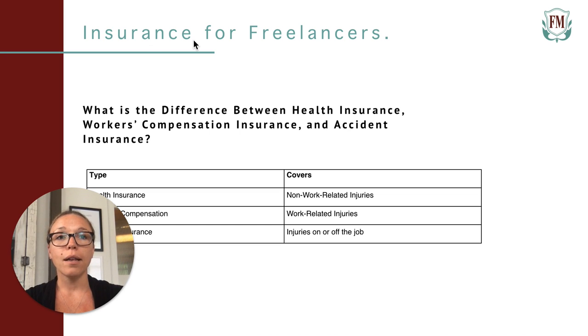Next, we'll talk about the difference between health insurance, workers' compensation insurance, and accident insurance. Let's start with health insurance. Health insurance covers medical expenses for personal illnesses, injuries, and conditions. Medical costs associated with accidents outside of work are covered by health insurance. The premium is the amount you pay your health insurance company to keep your policy active, and the deductible is the amount you have to pay towards your medical bill before your insurance company will start paying. This number varies by plan.